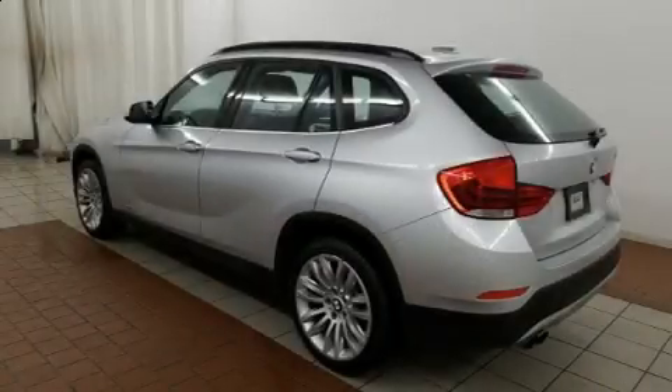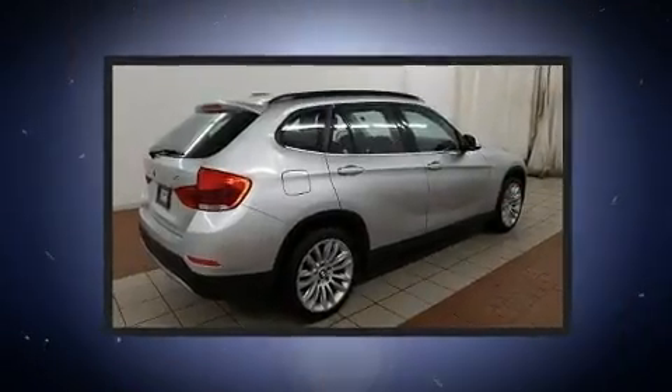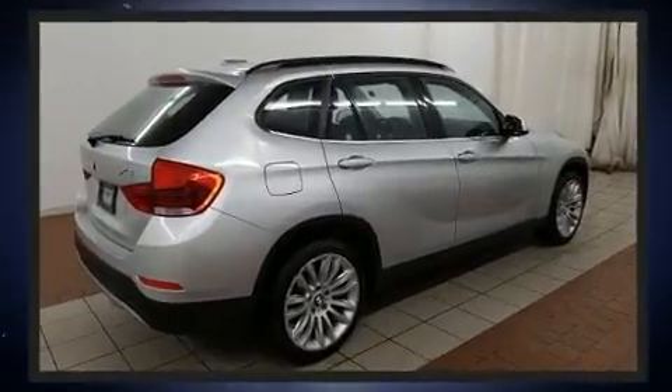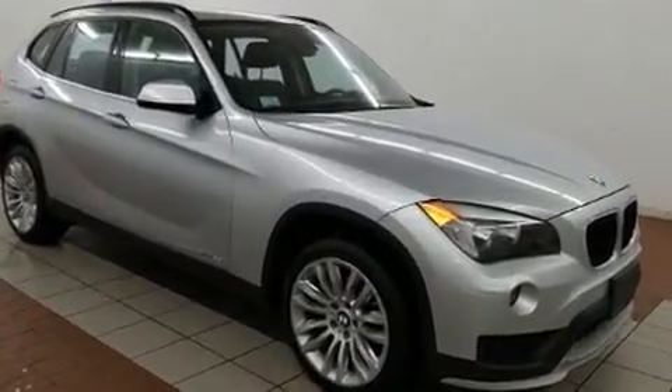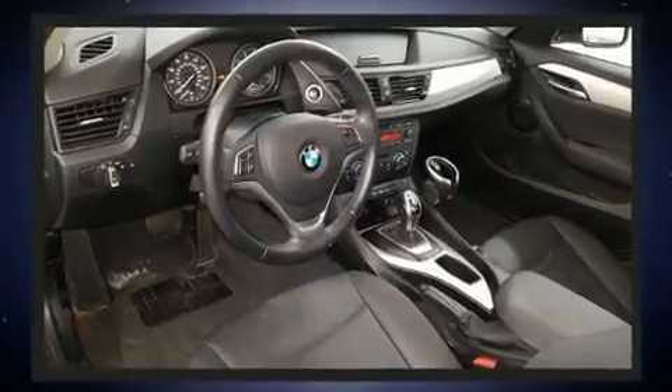The 2015 BMW X1. Smooth gear shifts are achieved thanks to the two-liter four-cylinder engine, and for added security, dynamic stability control supplements the drivetrain. A turbocharger is also included as an economical means of increasing performance.